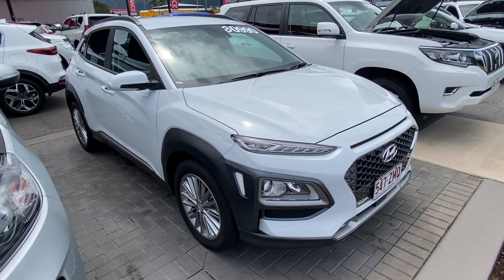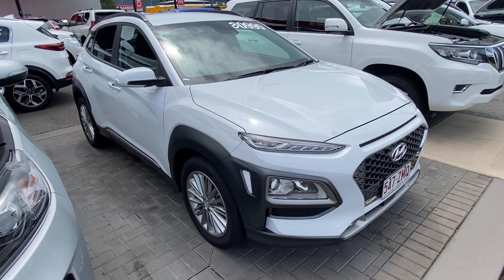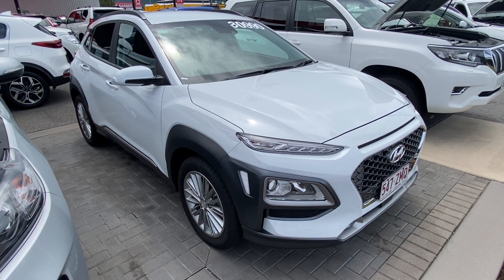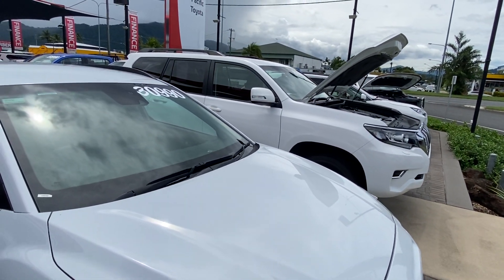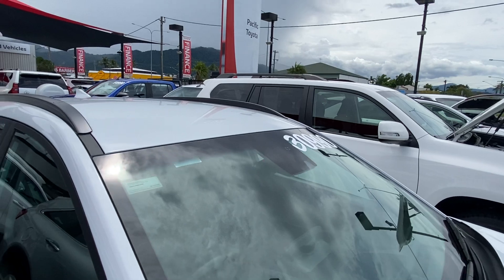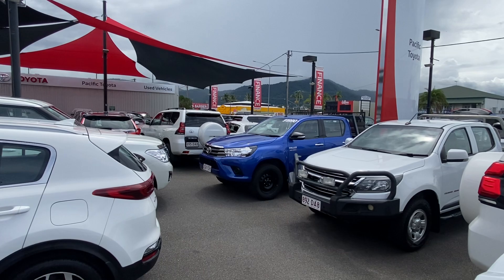Hello and welcome to our virtual tour of our 2019 Hyundai Kona Elite. A little bit about us here at Pacific Toyota and Lexus of Cairns — I'm at one of two of our pre-owned vehicle yards. We've got close to 200 vehicles in stock and go through about 180 on any given month, making us one of the largest pre-owned vehicle departments here in Queensland.